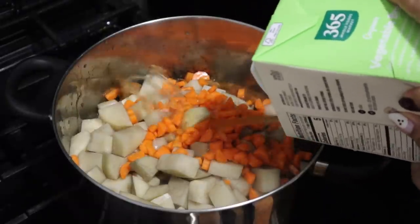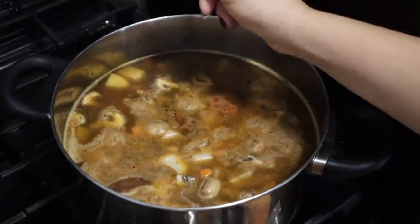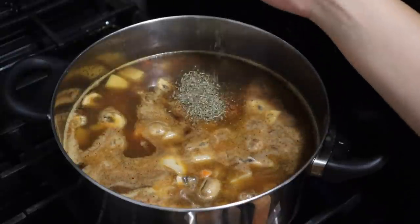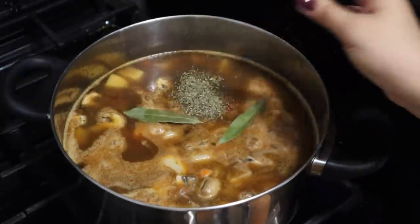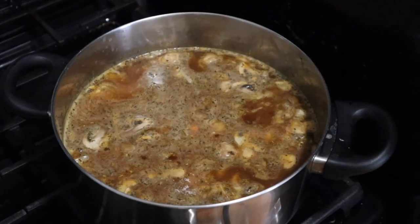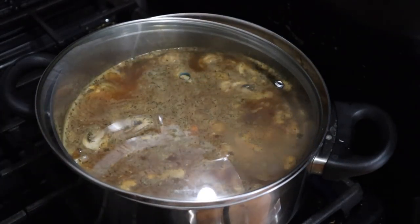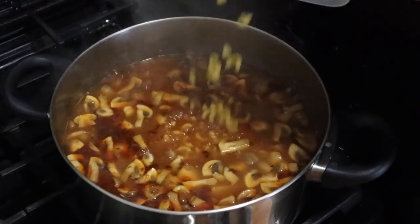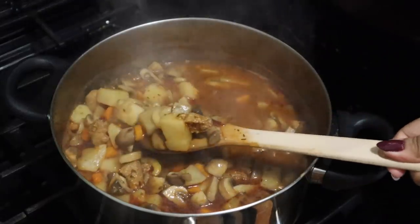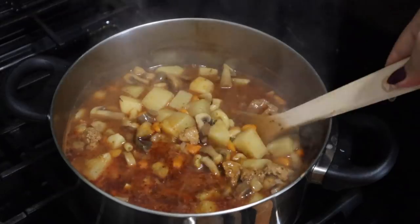Add some vegetable broth — I like the Better Than Bouillon veggie but I had regular broth today. Then some tomato paste, salt, pepper, thyme, and two bay leaves. Mix it all up, put a lid on it, and let it simmer until everything is almost done. Then add some sort of grain — pasta is quick so I added it at the end, but I usually add rice a little earlier. When everything is cooked through, put it in Tupperwares and pop it in the fridge. This makes so much soup — two giant Tupperwares.